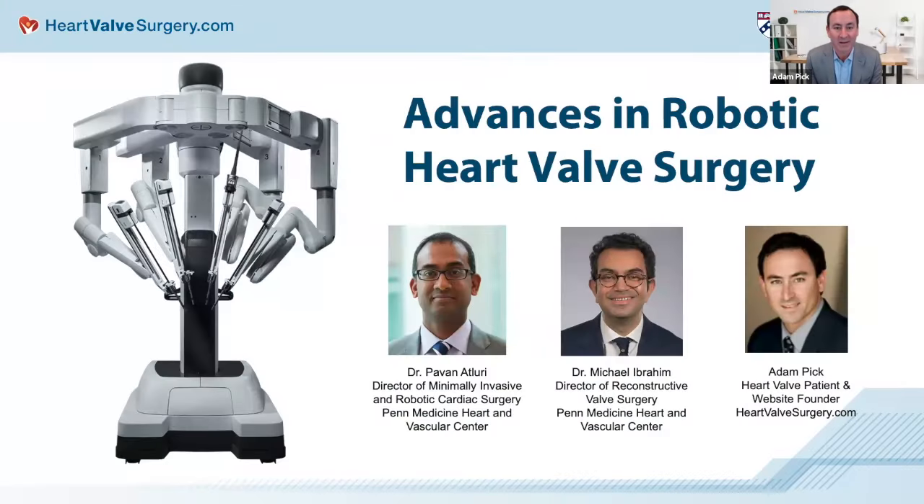Hi everybody. My name is Adam Pick, and I'd like to welcome you to the webinar titled Advances in Robotic Heart Valve Surgery. I'm the patient who started heartvalvesurgery.com all the way back in 2006. The mission of our website is simple: we want to educate and empower patients just like you. This webinar has had over 500 registrations from patients in countries all over the world.